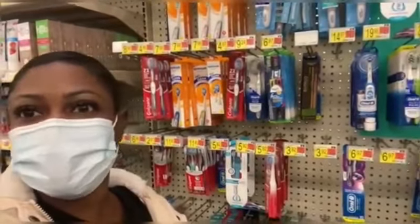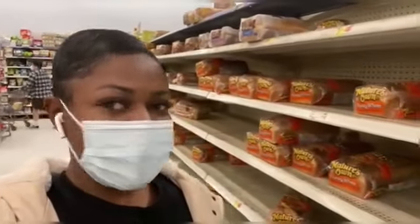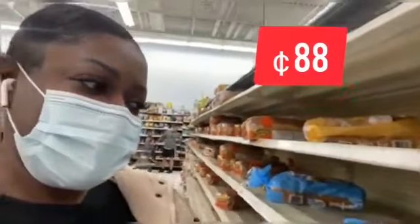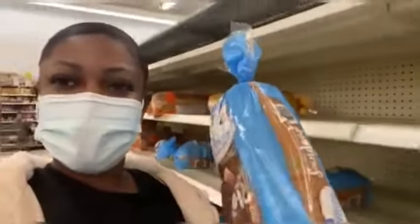All right, so I am in the bread section. We know bread is everywhere — the shelf is a bit empty but I can find one or two options. So let's see what the bread prices are like. This would be the cheapest at 88 cents — not bad. So we can get sliced bread for 88 cents in America.